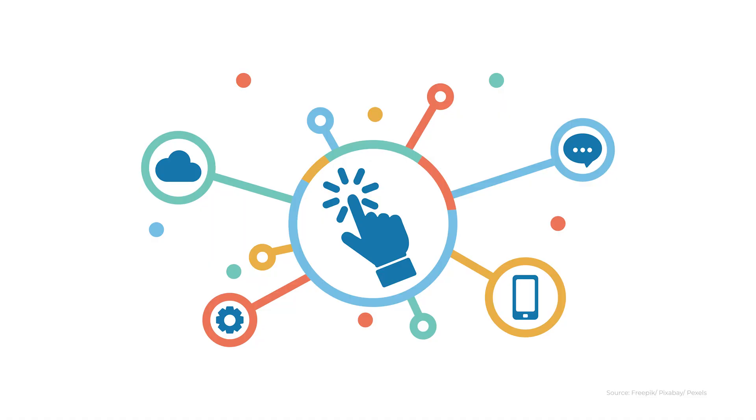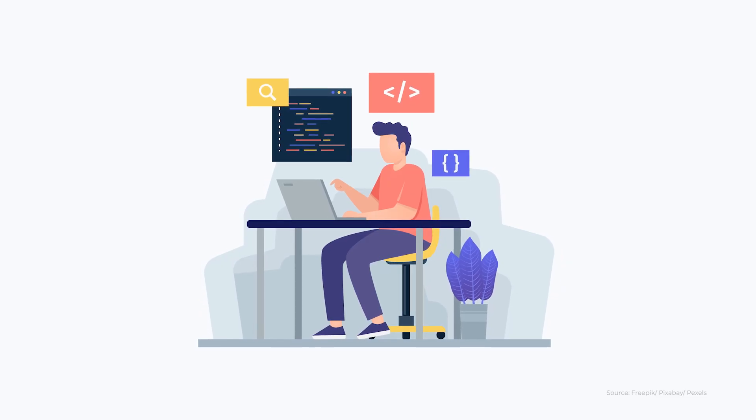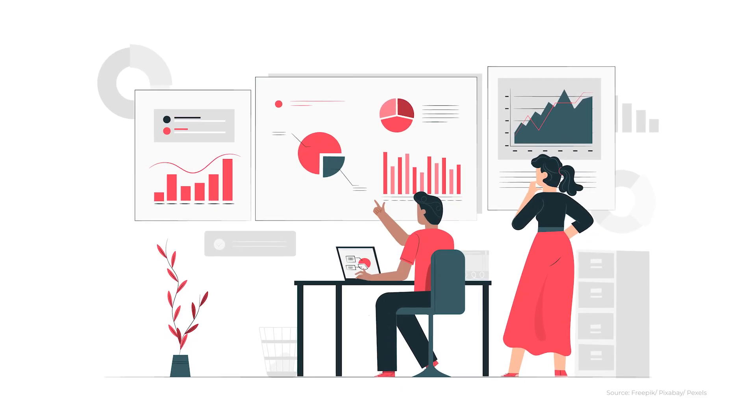Eantra teaches you how to learn — there are a lot of resources available all over the internet and all around you, but not all of them will be useful for you. Eantra helps you in straining out what is useful and what is not, and teaches you the correct way to actually learn things.